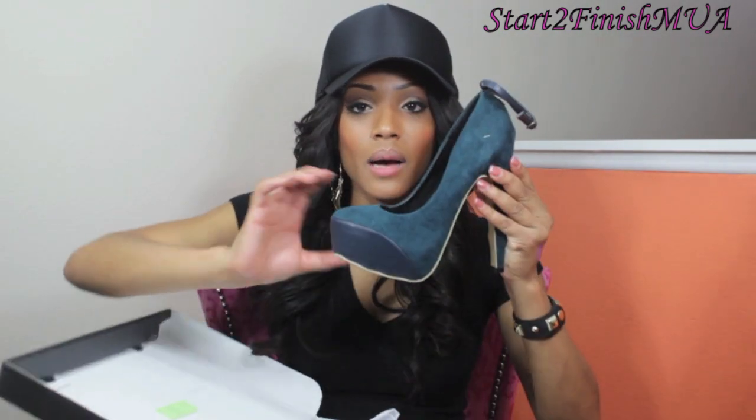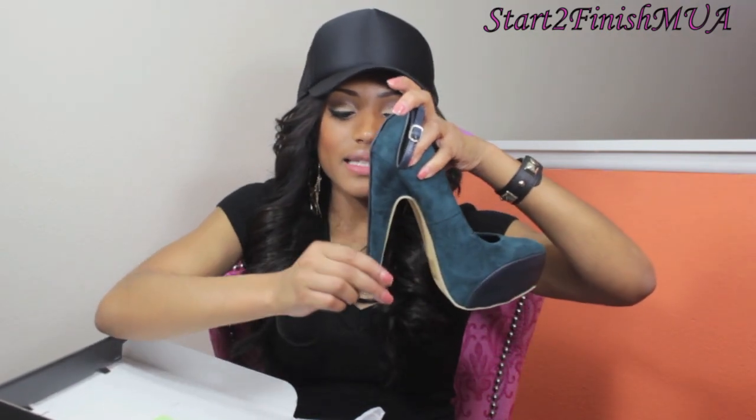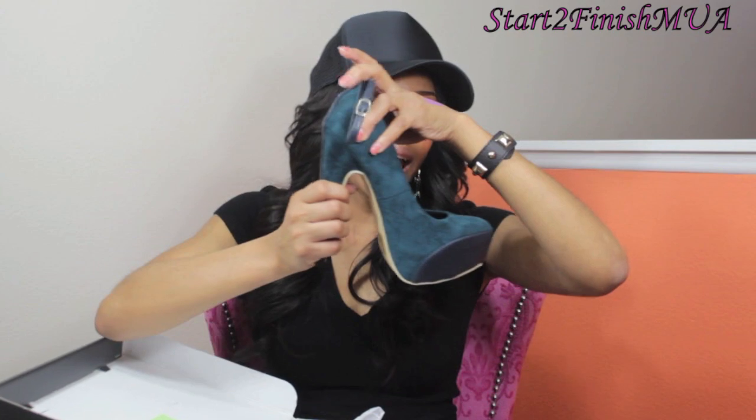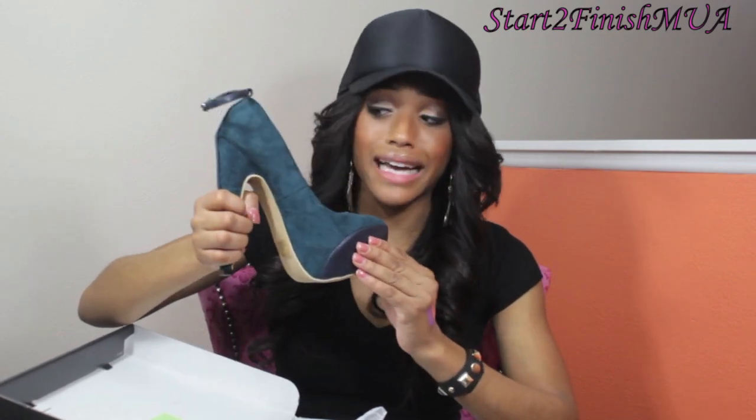Lastly I have some shoes from JustFab.com. I ended up getting two pairs. First are teal pumps called the Davina in size 7 — very comfortable with a 4-to-5-inch heel. The shoe is suede with a patent leather-type material in the front and an ankle strap that gives it a sexy look. You can also take the strap off if you don't want to wear it.